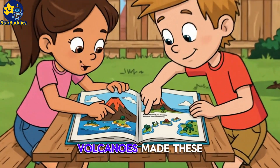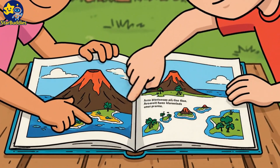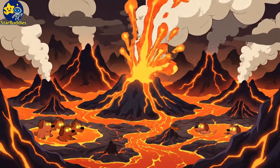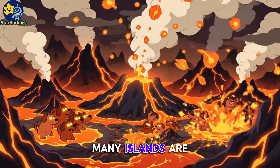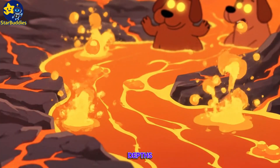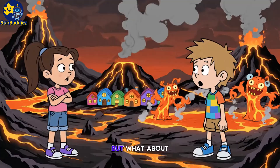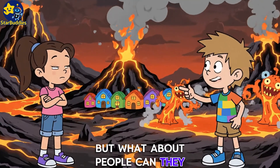Look, Luna! Volcanoes made these islands — like stepping stones across the ocean. Many islands are born from fiery depths, creating new homes for plants and animals. But what about people? Can they live near volcanoes?